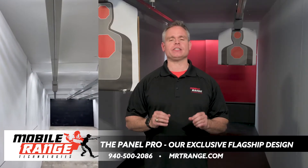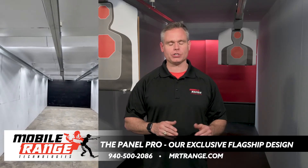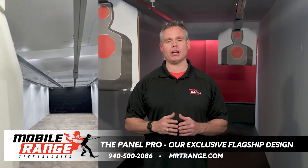This range is the ideal choice for anyone who wants a self-contained indoor range in their garage, gun shop, police station, military base, or any other location where shooting is a daily way of life.